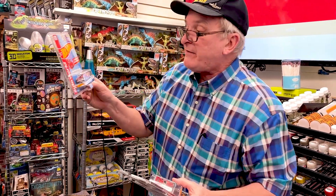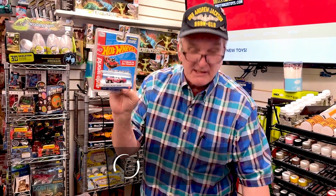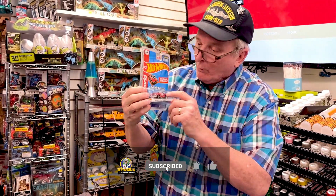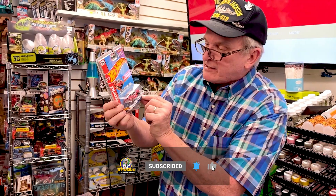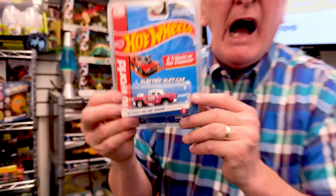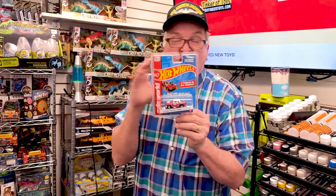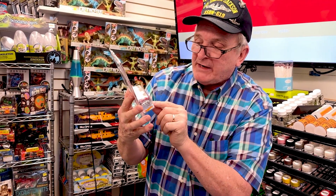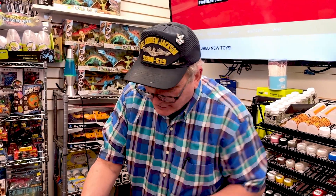The most popular car is the 1955 Bel Air Gasser — the Bel Air with the hood scoop. This is the candy stripe tribute, and people are going absolute nuts over this car. If you don't get this car, you're gonna go crazy. Well, you can get them! That's the first and most popular car — the 1955 Bel Air Gasser — and that is sweet.